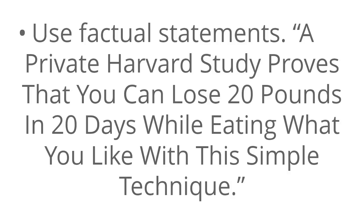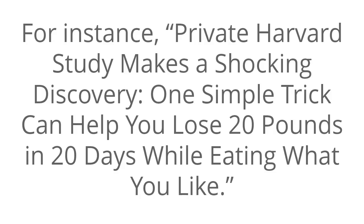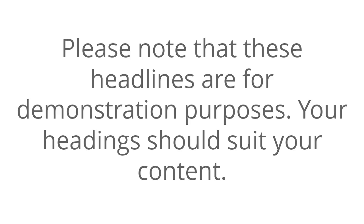Next, use factual statements — for example, 'A private Harvard study proves that you can lose 20 pounds in 20 days while eating what you like with this simple technique.' And lastly, consider adding a type of flair to your headline — for instance, 'Private Harvard study makes a shocking discovery: one simple trick can help you lose 20 pounds in 20 days while eating what you like.' Please note that these headlines are for demonstration purposes only, and your headlines should suit your content.